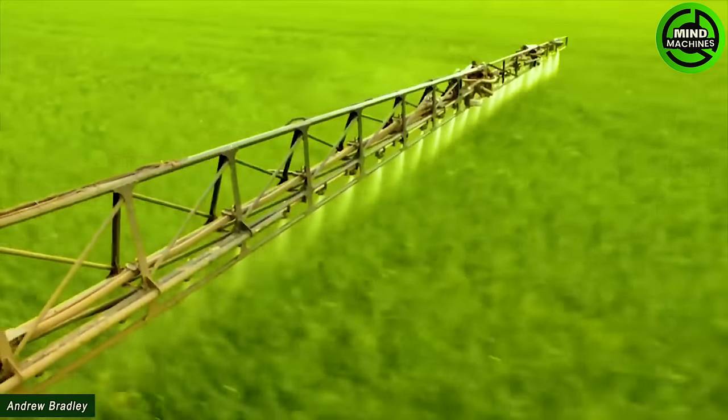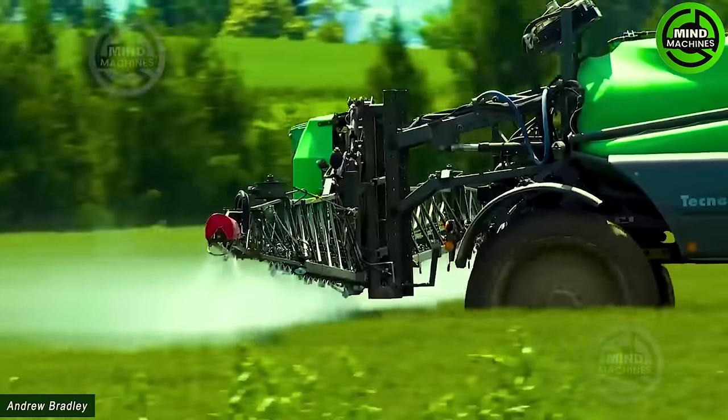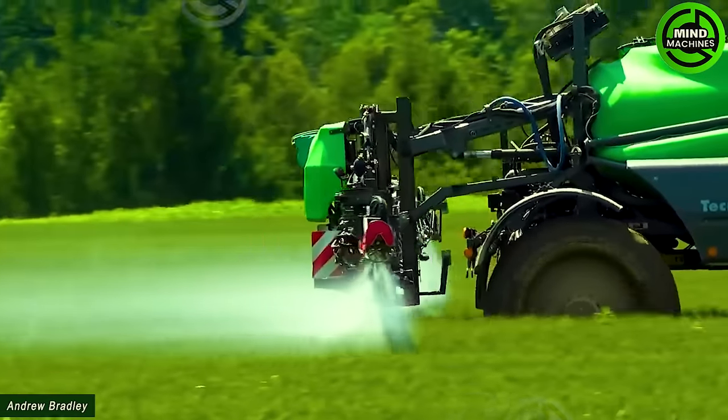With its wide-ranging arms, this vehicle is equipped with a water-spraying system, allowing it to provide water, pesticides, and herbicides to the entire field.